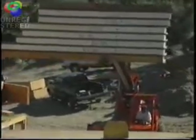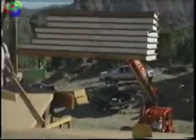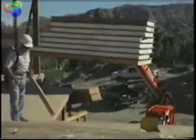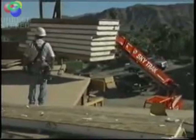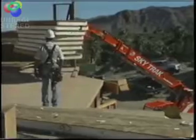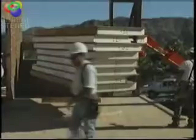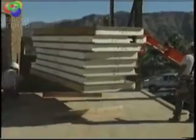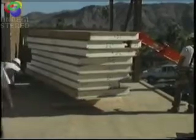The first advice I'd give anyone using structural insulated building panels is to get an experienced crew with the proper tools and equipment. As you can see from the panels here on site, some of them are fairly large. They allow you to build a lot of wall or roof surface in a very short time, but because of their size it takes some logistics in handling. So get an experienced crew.